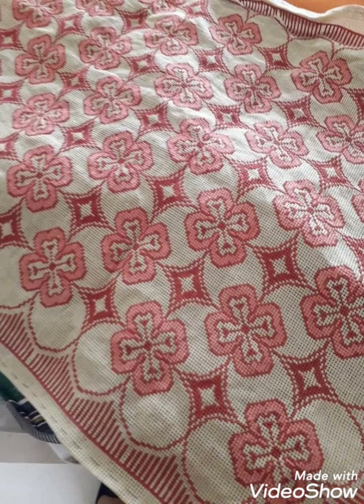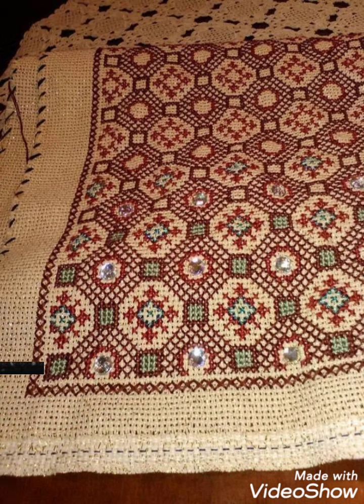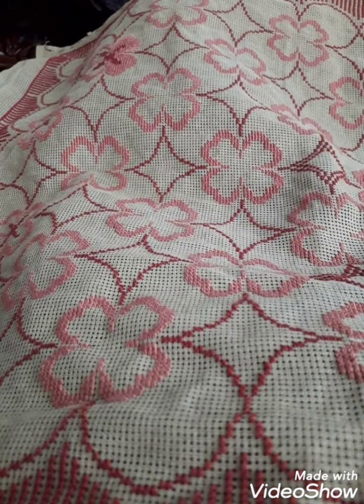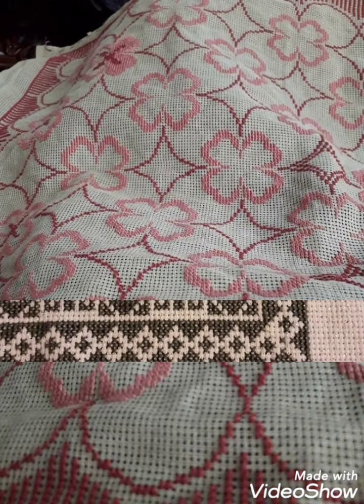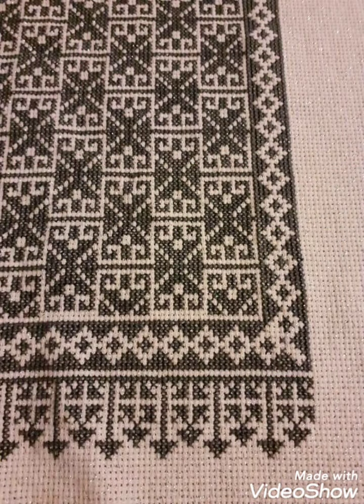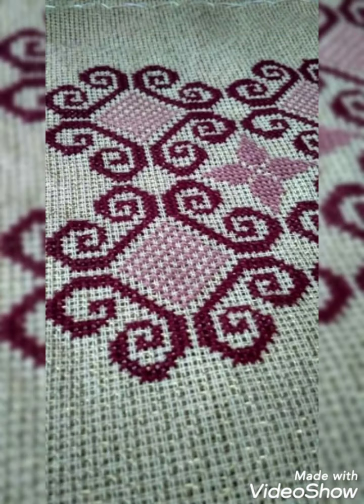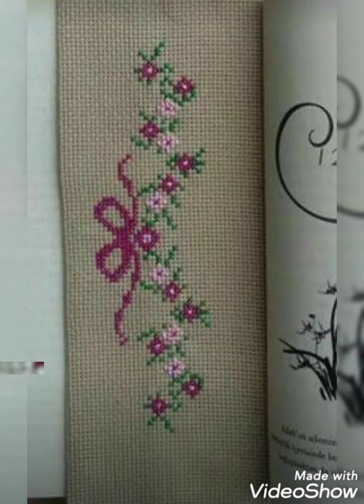Today's video is about cross stitch hand embroidery designs. You can choose very pretty and beautiful cross stitch and embroidery designs with different patterns. These include PDF style flowers, cross stitch hand embroidery designs, different animals, and everything about cross stitch ideas from this video.